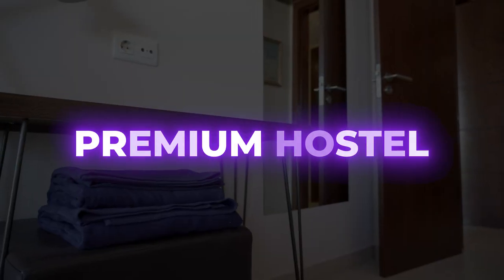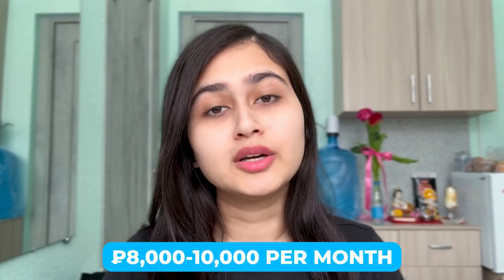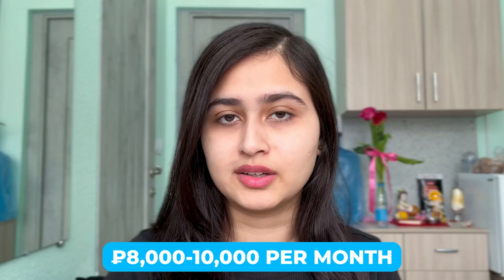All hostel fees are included, but if you have a premium hostel like I have taken, then you will pay 8,000 to 10,000 rubles per month, which can increase.